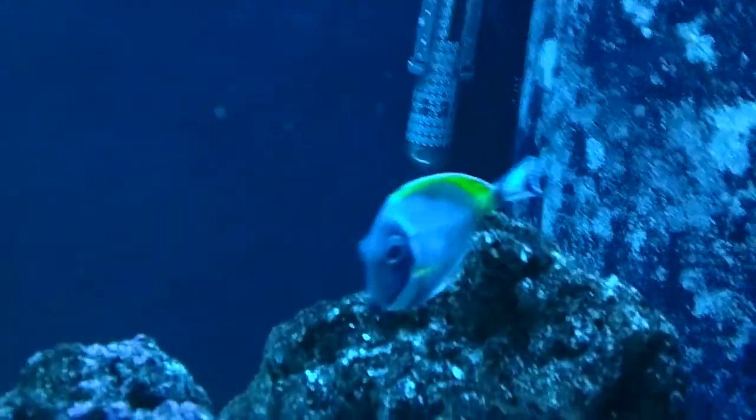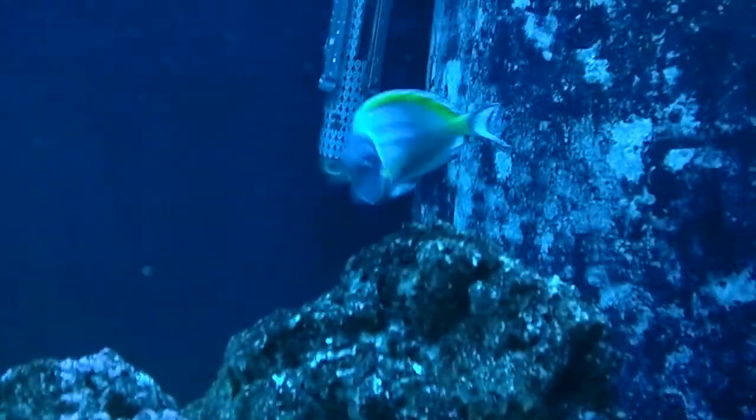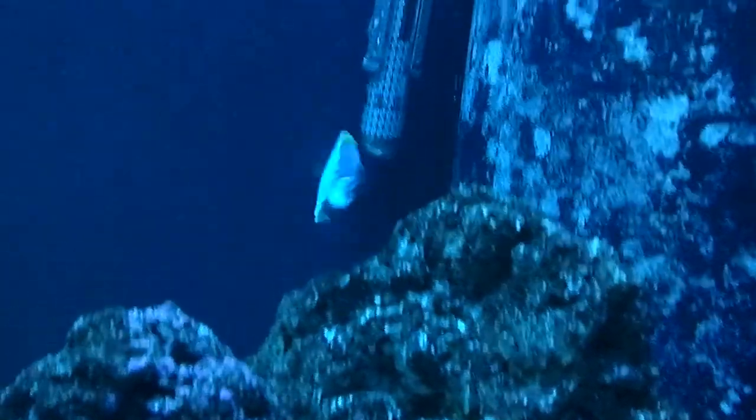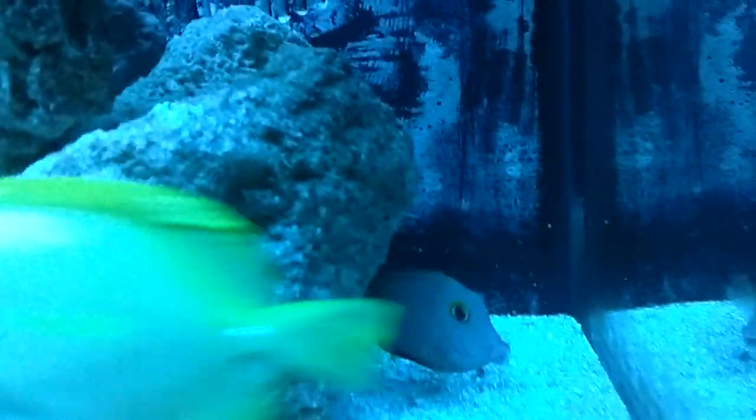Hopefully the powder blue will figure out that Doc is there and open for business and go down and visit, because he is the most sensitive to it. Let's see if we can get around this side — glad to see the skunk cleaner shrimp is actually doing his job.